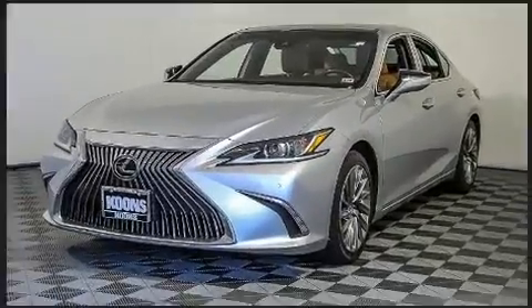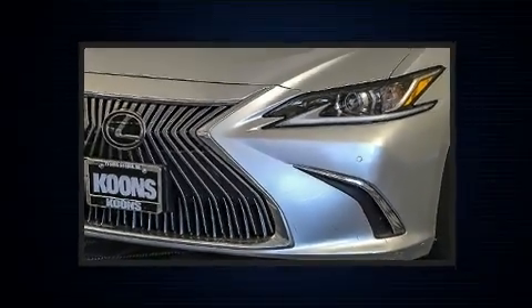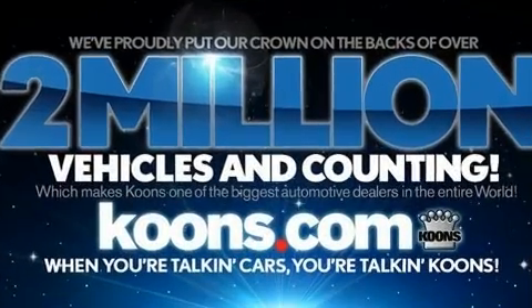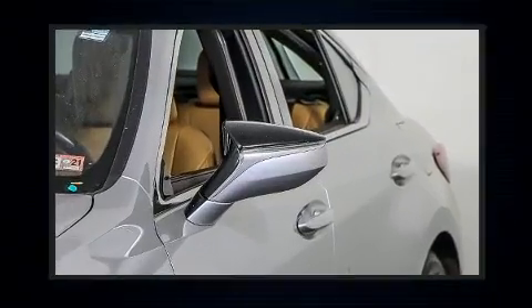Top features include cruise control, one-touch window functionality, a built-in garage door transmitter, automatic dimming door mirrors, lane departure warning, and remote keyless entry.